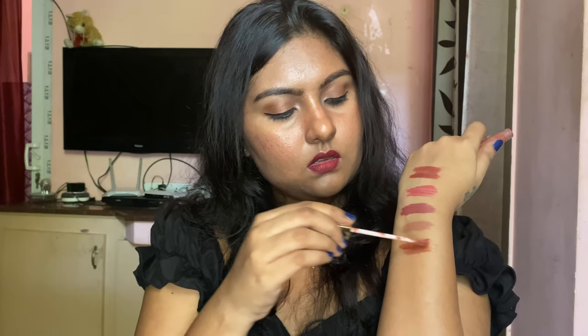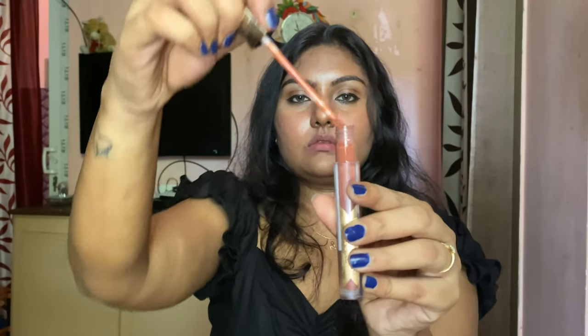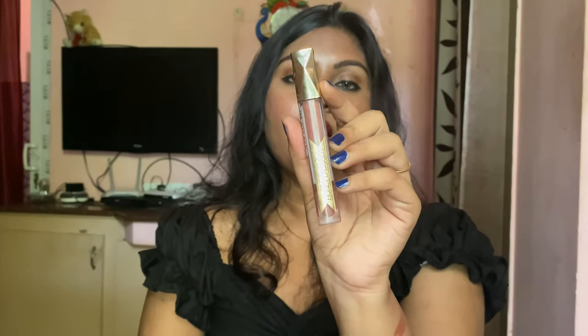Next up we have Max Factor Honey Lacquer in the shade 'Choco Lacquer.' This is a lip gloss but you can wear it on its own. It covers very nicely — almost like a creamy lipstick. My favorite combination is Chaddi Buddy over this Honey Lacquer, which looks very pretty. It stays for around 3 to 4 hours before fading, which is expected from a gloss. You can also wear it with a lip liner. It costs around £7.99 and you get around 4 grams. I really like this gloss and would highly recommend it.